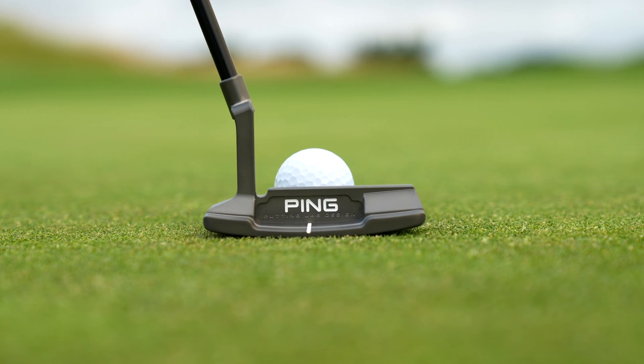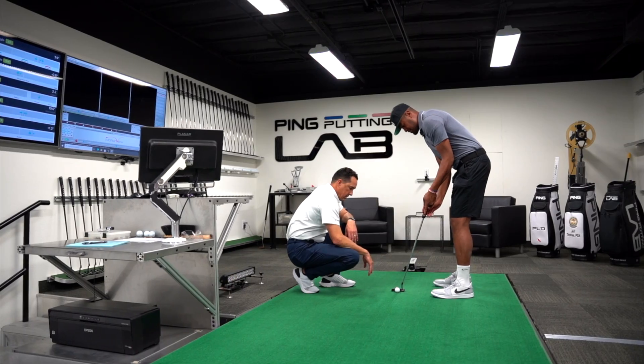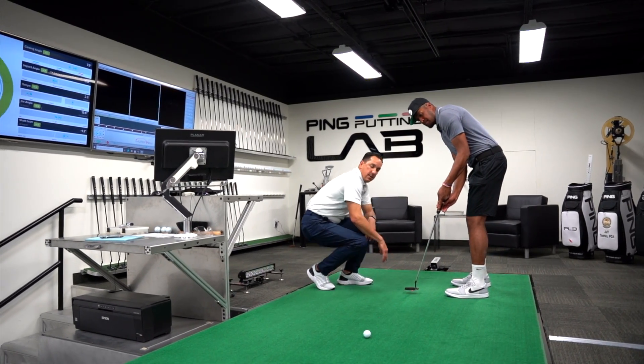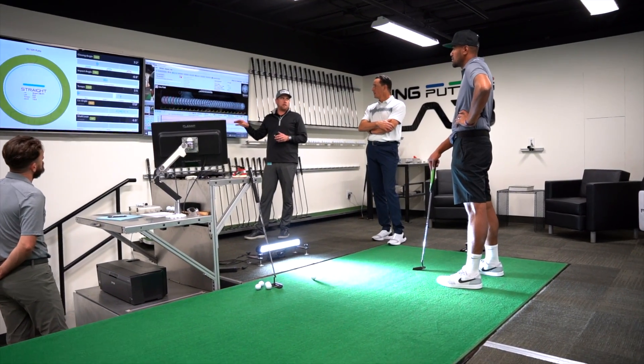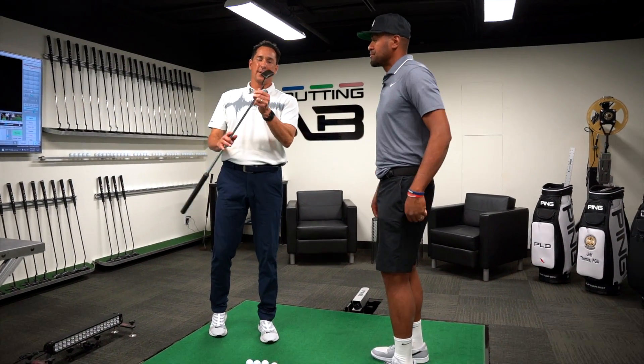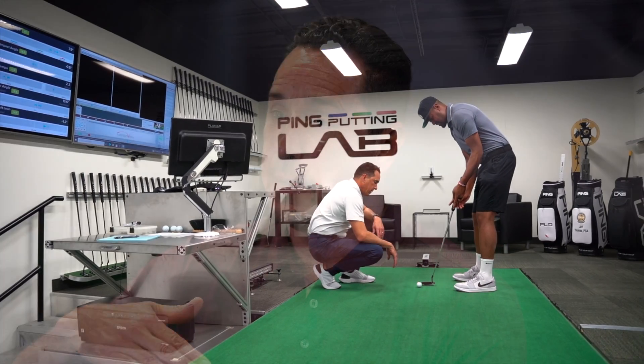The Anser 2D was inspired by Tony Finau and the work that we've done with him. We knew right away that he was not looking for a true blade putter, but he also did not want to go to a mid-mallet or a mallet. In conversations and working with Tony in our lab, we ended up working on an Anser 2 — he really liked the look of the Anser 2 blade, but it was just a little bit too thin for him. So we ended up making it deeper, which is where the D comes from, giving him a little bit more weight, more forgiveness, and working on how the putter hung for his stroke type. That's exactly where we ended up with the Anser 2D.